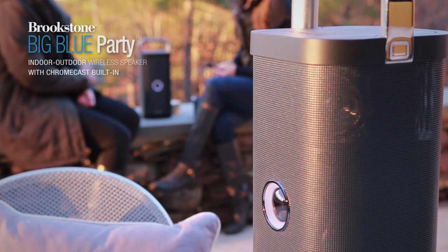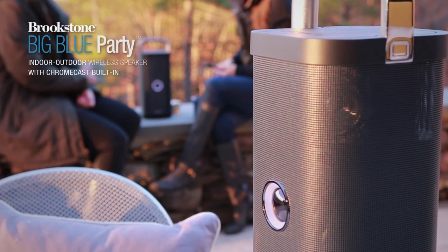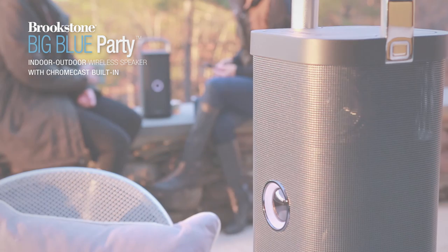Big Blue Party with Chromecast built-in is in-stores and online now, so head to brookstone.com to get yours today.